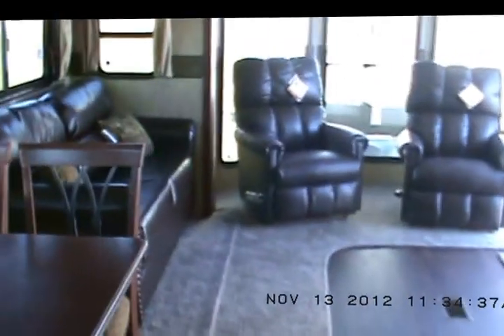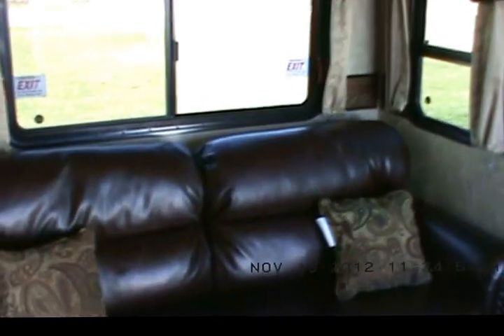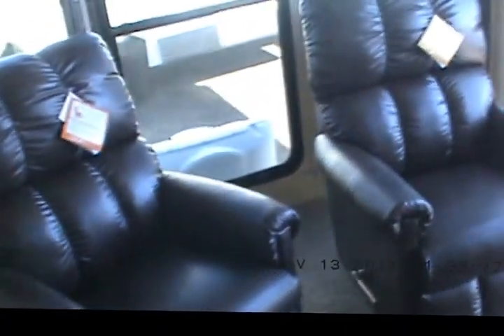Going on into the hall here, there's a freestanding dinette with chairs that have storage in the seats — always comes in handy. There's a leather hide-a-bed sofa with a drawer below, which is really nice because you can store all your bedding, extra sheets, and pillowcases in there for the hide-a-bed. There are also two Lazy Boy rocker recliners.